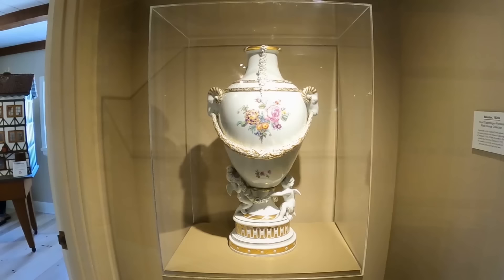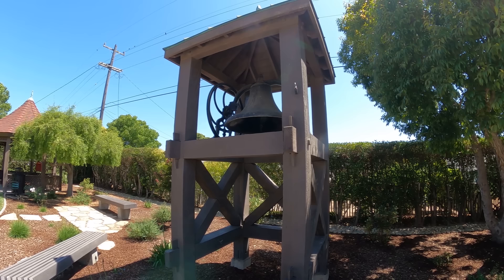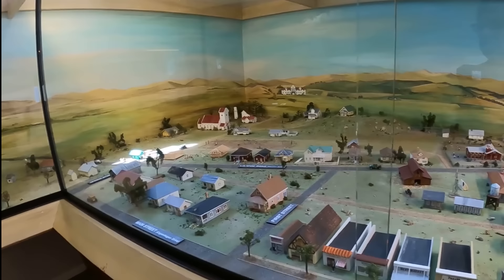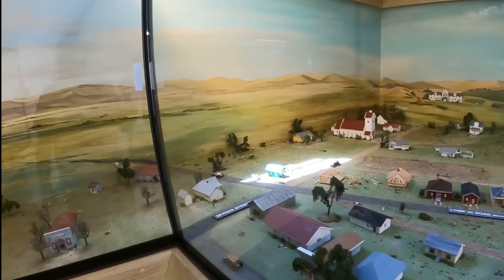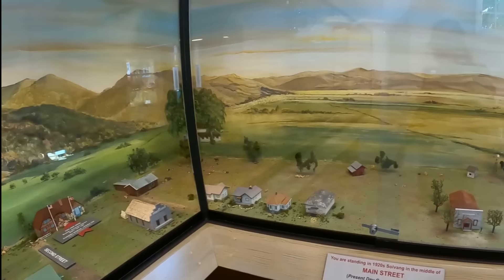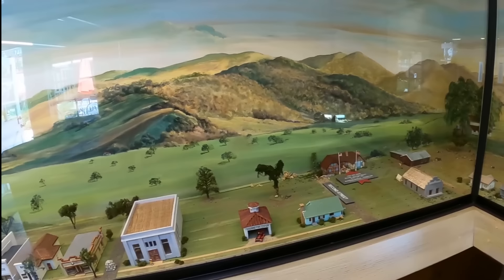So not only is the museum great and the building it's in is great, but they've got a great little courtyard around the back side of it. There's a layout of what the city of Solvang looked like when it was originally founded - they've got the street names on there. Some street names were changed, I believe in the 50s, but this is what the little town looked like originally.